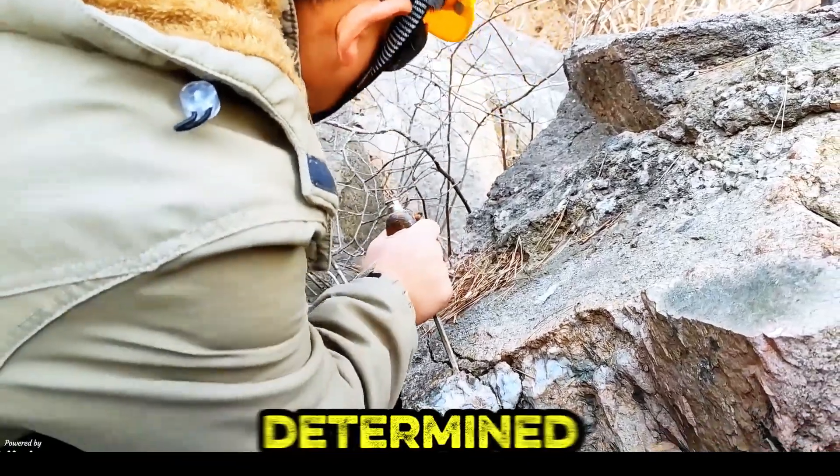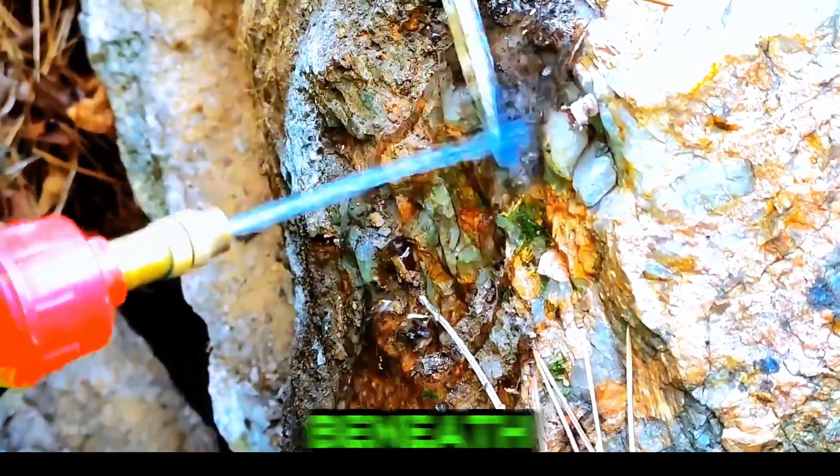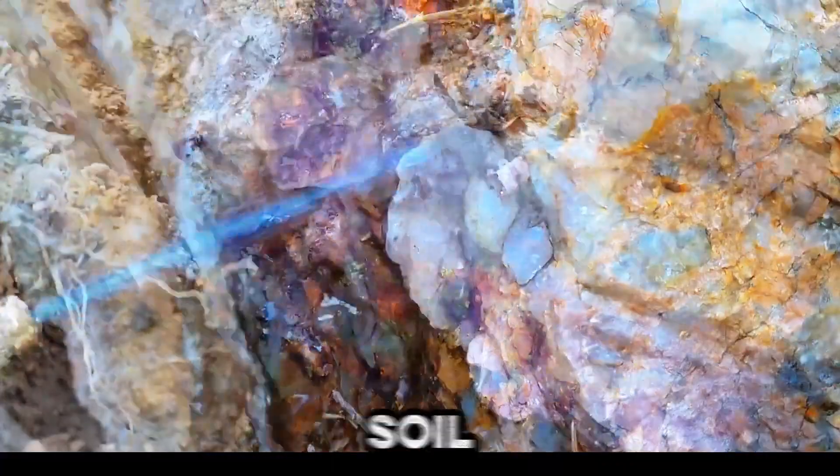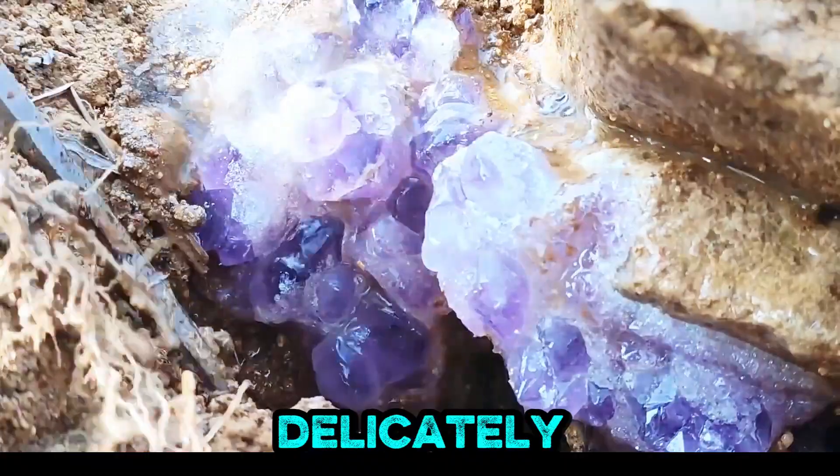In nature's rugged cradle, a determined miner gently extracts raw minerals, revealing hidden promise beneath rocky surfaces. A gem hunter cleans soil to expose sparkling purple amethyst, igniting wonder with each careful spray delicately.